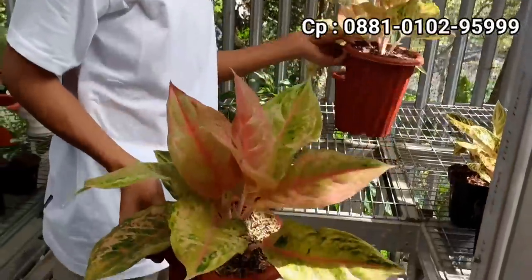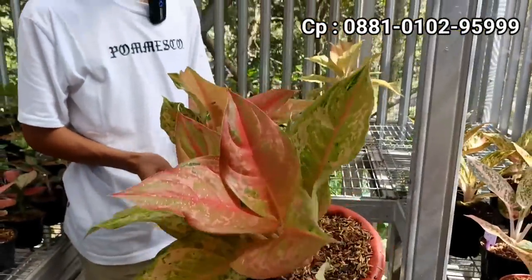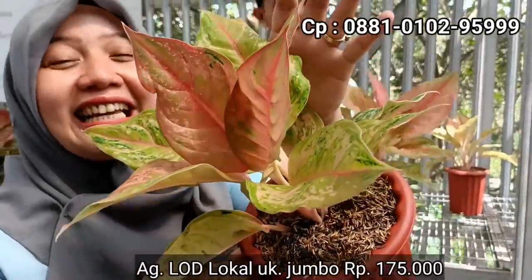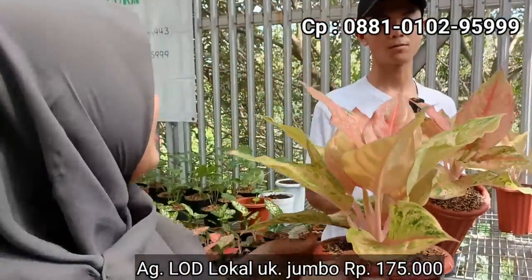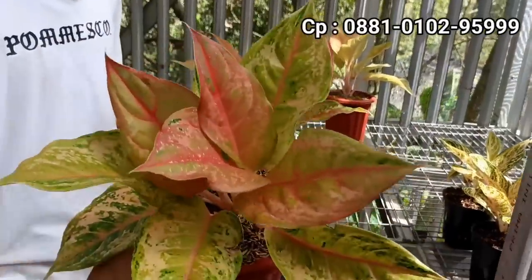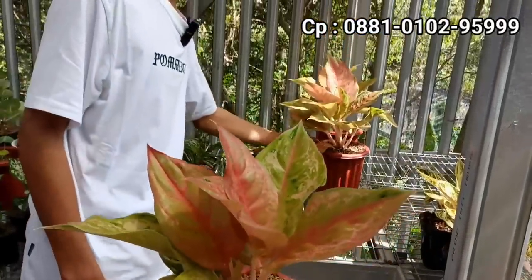Ada lagi LOD. LOD-nya jumboan. Ini yang lokalan juga. Di harga berapa? Kita kasih di Rp175.000. Sudah besar dengan warnanya mutasian di harga Rp175.000. Berukuran jumbo dan lokal. Rp175.000. Stok aman? Cuma ada tiga. Jadi harus tercepat ya. Biar dapet yang bagus-bagus. Tapi harganya murah, Rp175.000.